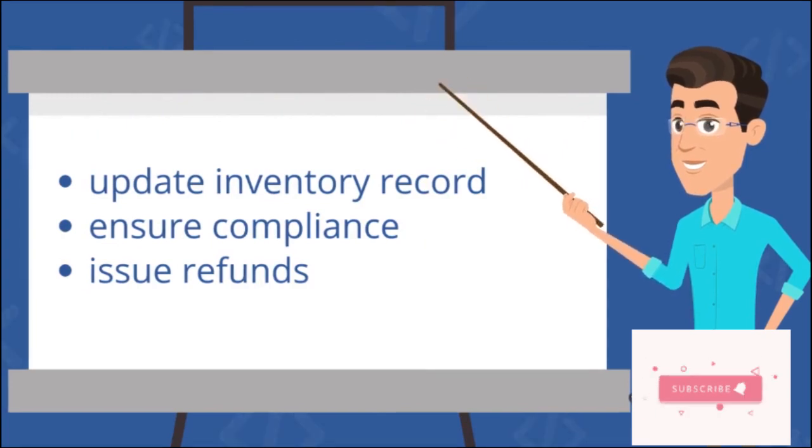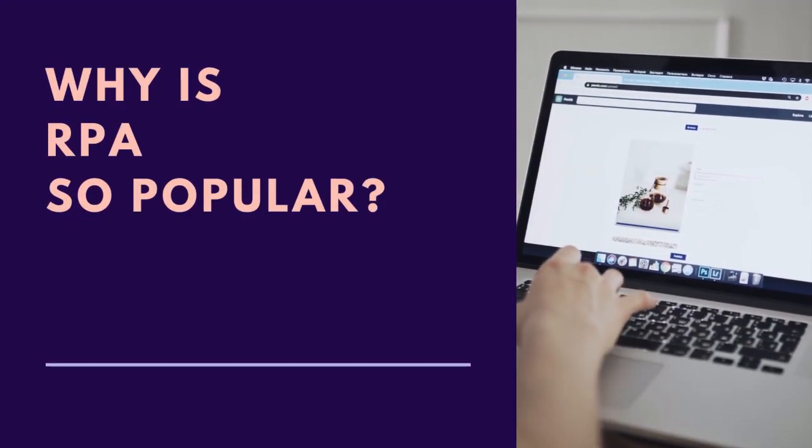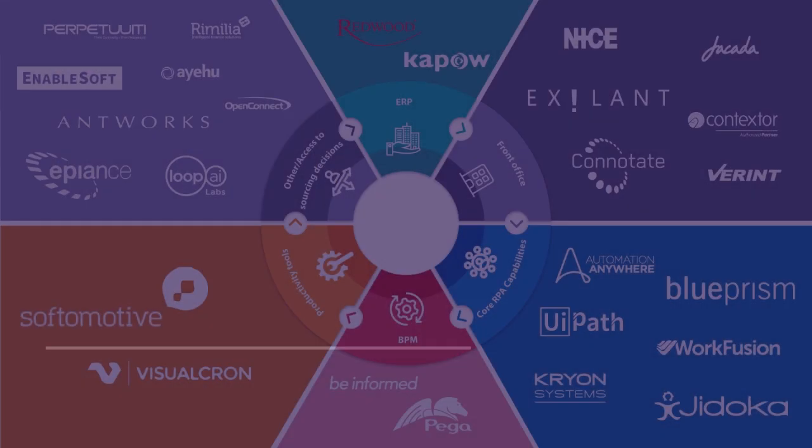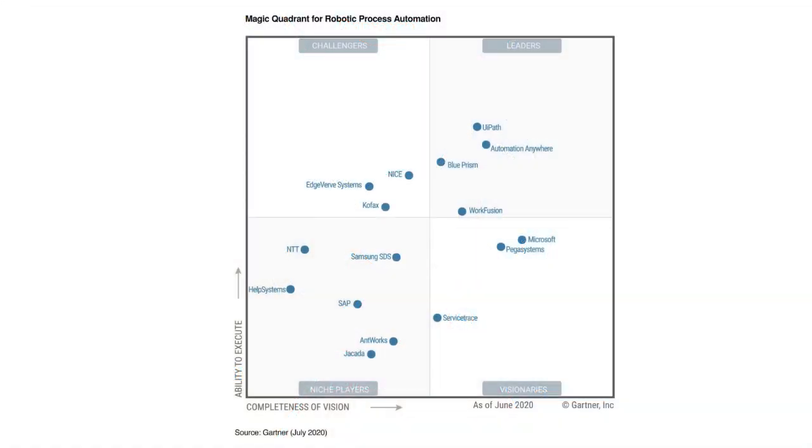RPA digital assistants can also update inventory records, ensure compliance and issue refunds without the need for human touch points. One of the major reasons why it's so popular is because employees today use a larger number of tools compared to previous years. With RPA, it's now feasible to automate all of these tools and their interactions by bridging the gaps between the systems.